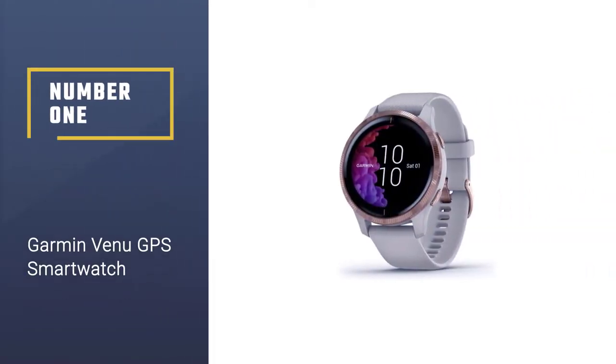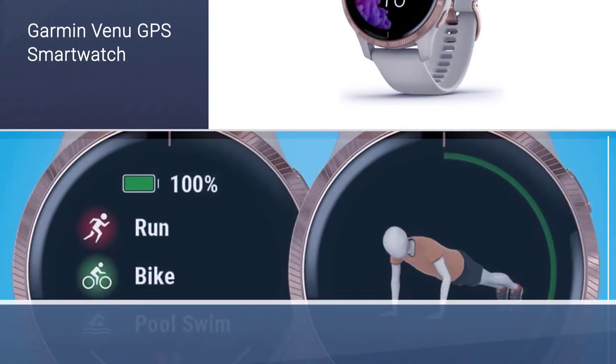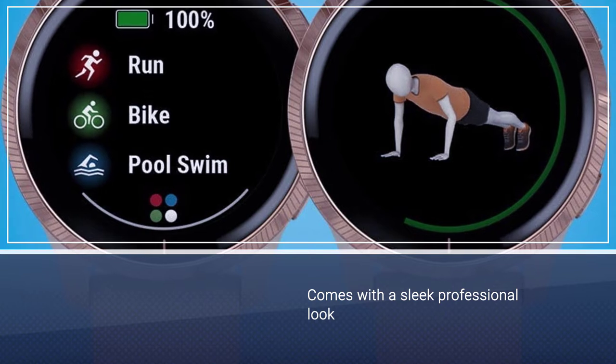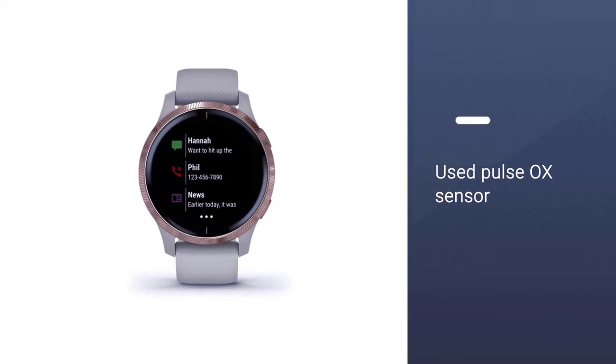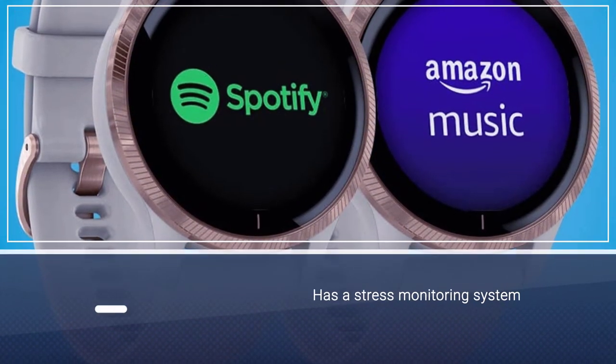Number 1: Garmin Venu GPS Smartwatch. The Garmin Venu is packed full of smartwatch features along with a sleek professional look. The stainless steel bezel material makes the watch perfect for home, office, and exquisite parties. You can also customize the device strap to change your look according to the occasion.